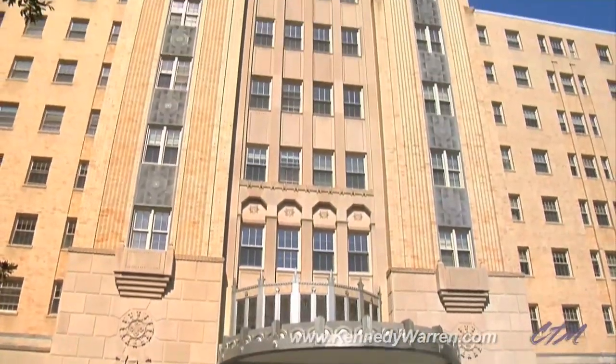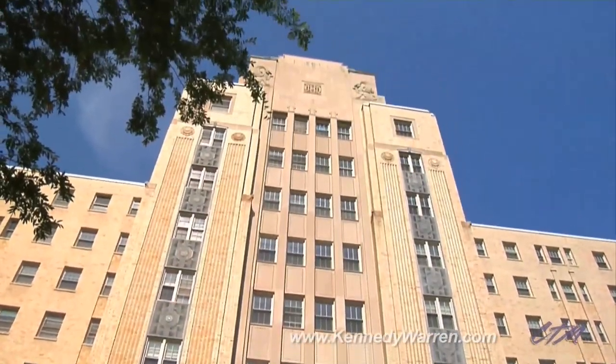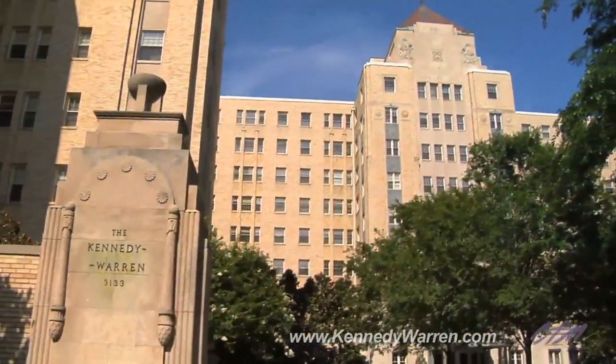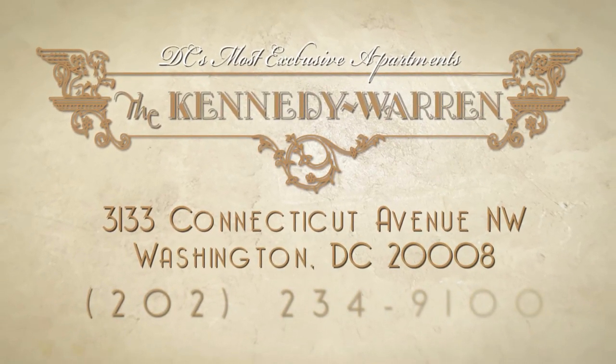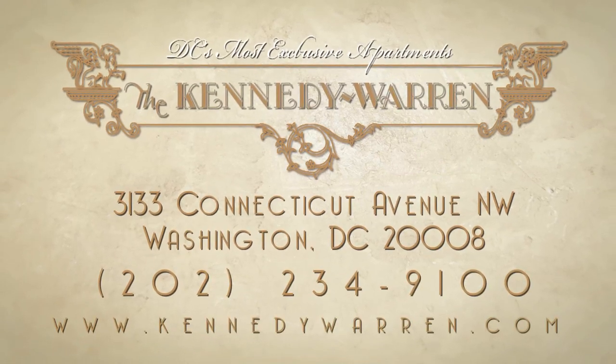Housing a number of luminaries in its lifespan — presidents, artists, and generals — the Kennedy Warren is a proud symbol of a nation's history and a city's pride.